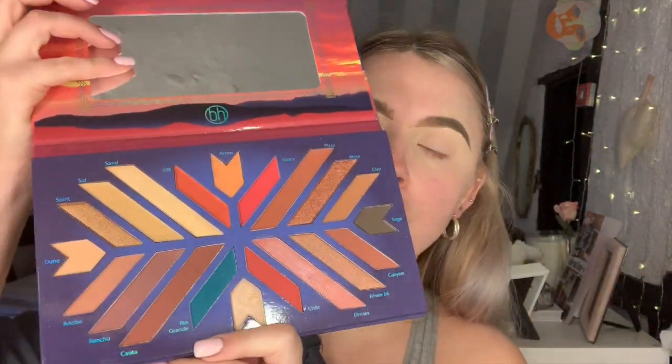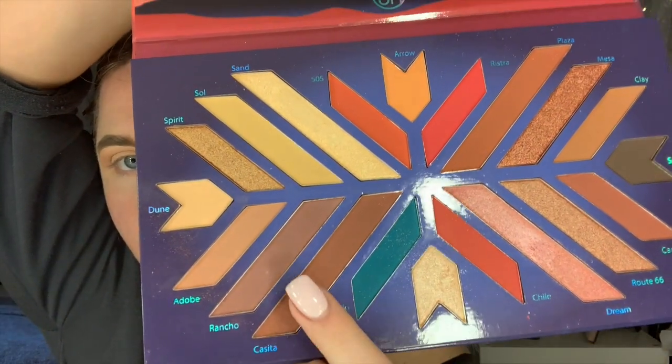The palette has lots of browns and I want to layer them. I'm taking the shade Adobe on a fluffy Spectrum 606 brush, just putting that above the crease — really packing it on to get a good base. That's a nice sandy color as the first transitional shade. Then on a slightly fluffier Spectrum C06 brush, I'm taking a darker shade called Casita and putting that below to give it more depth.